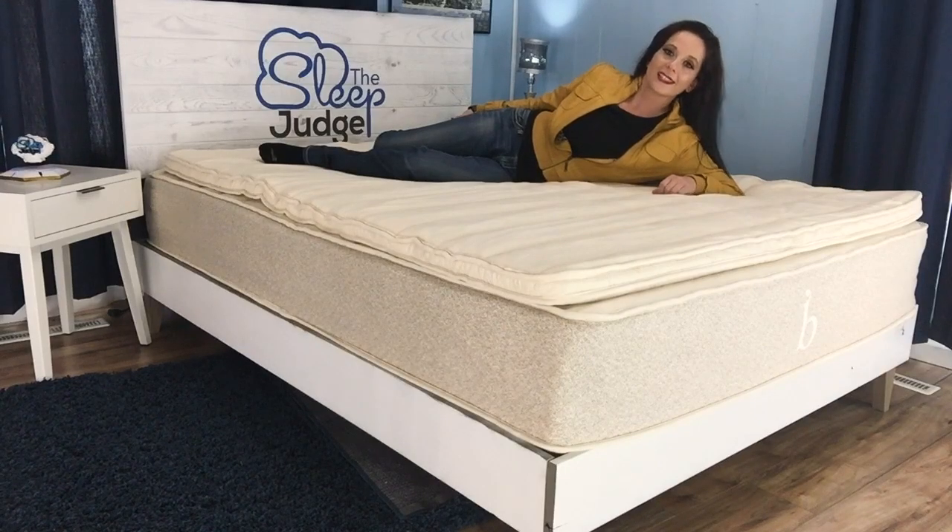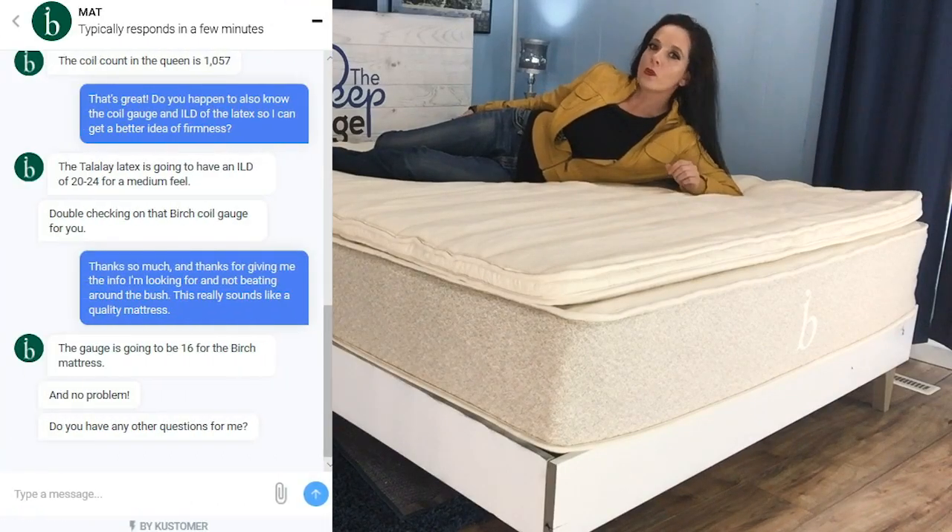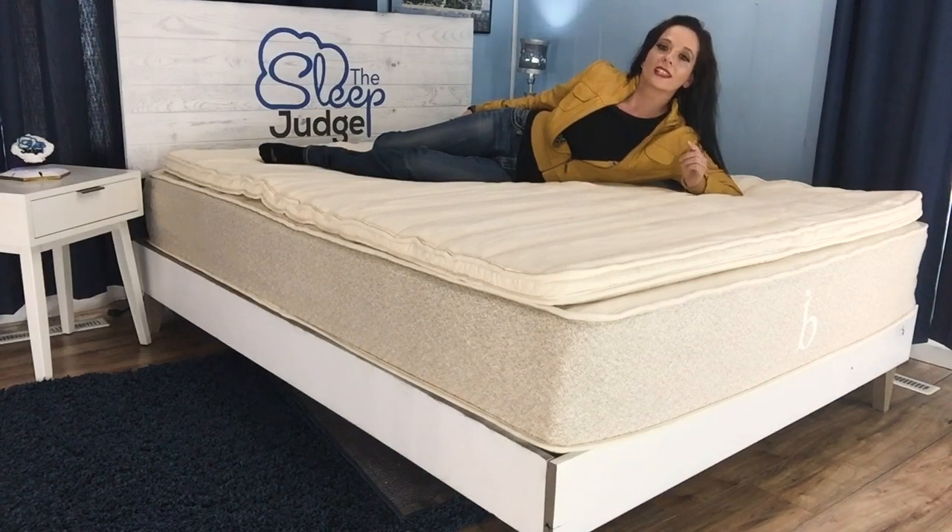All Birch products are handcrafted and assembled right here in the United States. Customer service is very open and willing to answer questions about the quality of their materials, and their 10-year limited warranty and 100-night sleep trial provide a final boost of confidence that you're making a purchase in a product that will offer years of optimal performance.